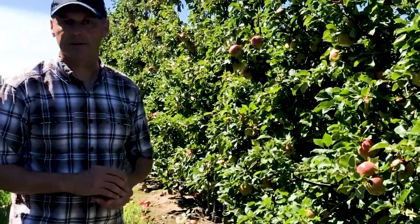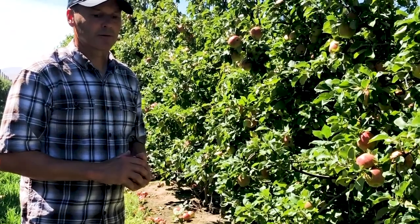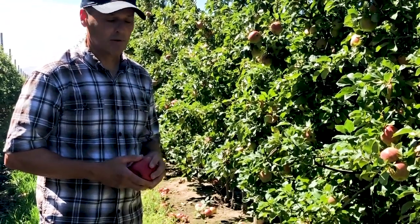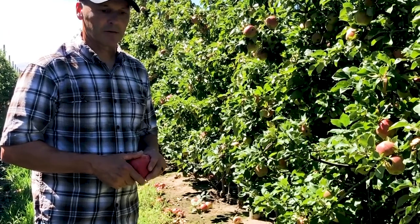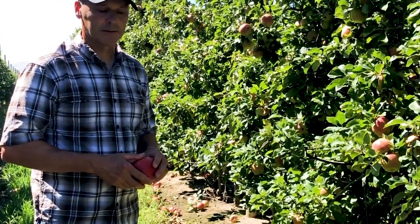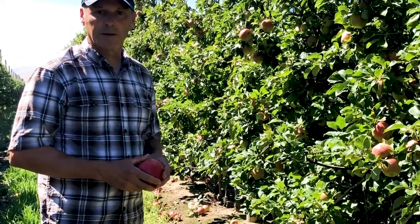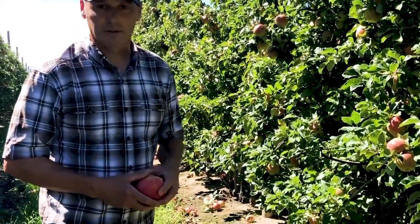We have collected samples here today. We're going to take fruit in for analysis. We're doing mineral analysis on the cortex of the apple, and we're also taking fruit in to do some storage tests. We'll keep the fruit for 30 days and see what comes out in storage, and we'll let you know what happens.